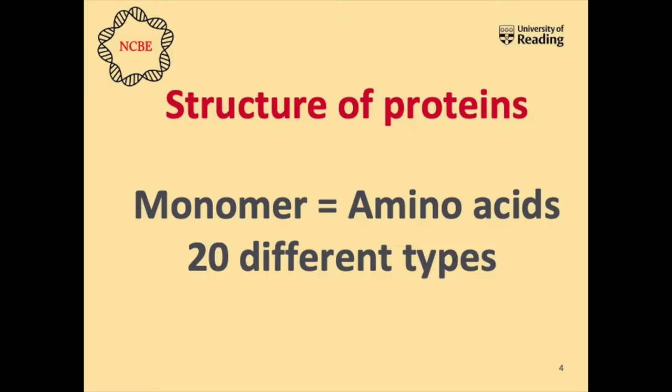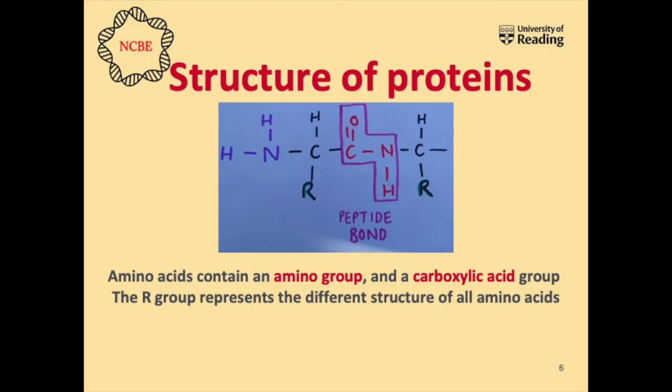Proteins are made up of monomers called amino acids. Just like polysaccharides — the long chain carbohydrates — are made up of monomers called monosaccharides, proteins are made up of amino acids. These amino acids are joined together by a peptide bond, and you can see the structure of this on the screen.